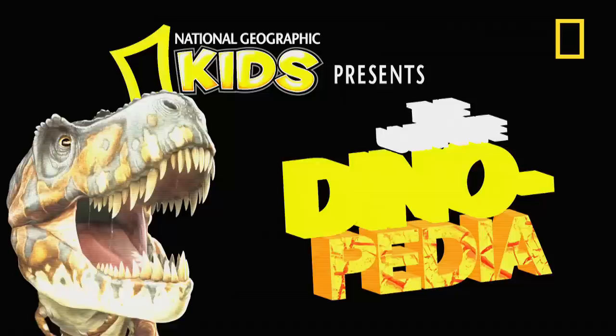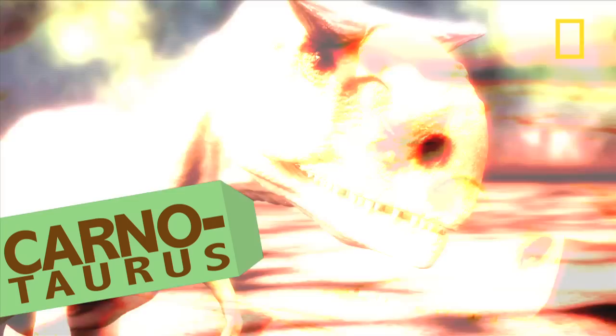National Geographic Kids presents the Ultimate Dinopedia.